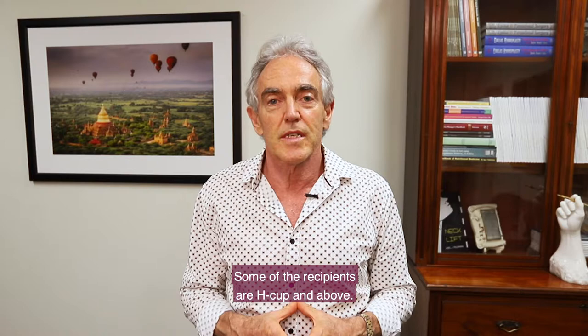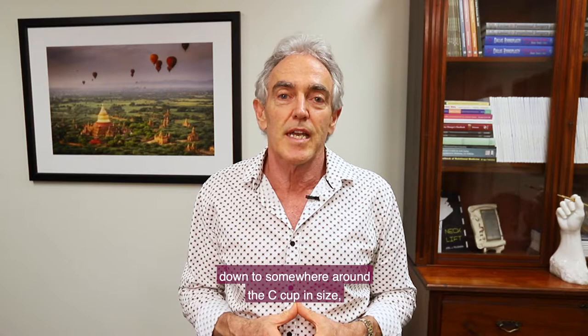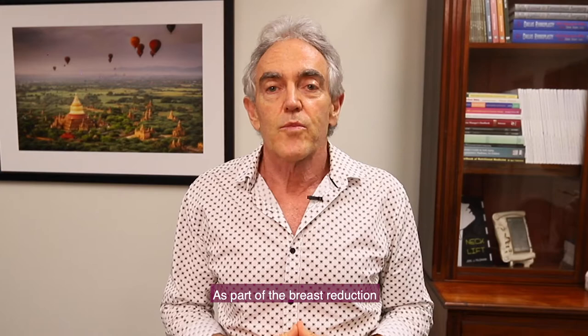I see a variety of different sizes and different ages. Some of the breasts we see are H cup and above, and they normally, when we get them down to somewhere around the C cup in size, it makes a really big difference to their life.